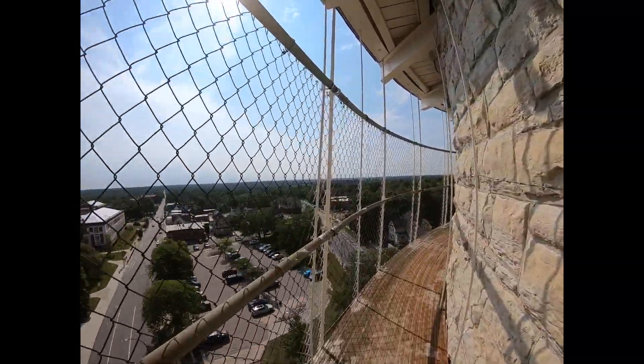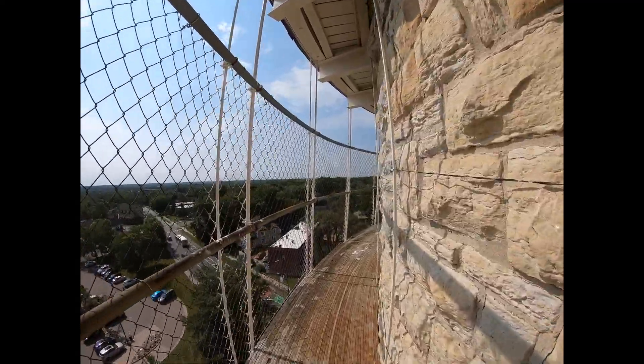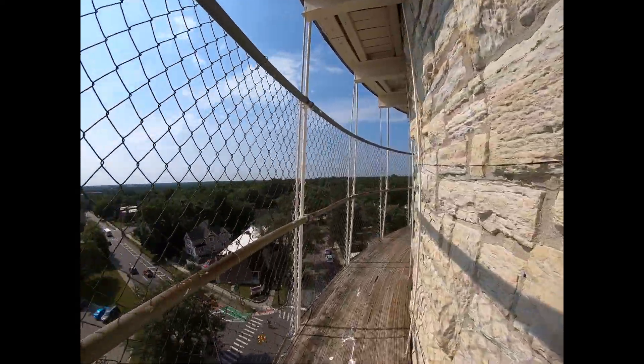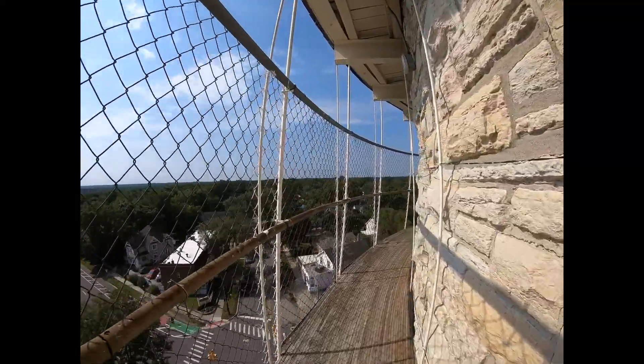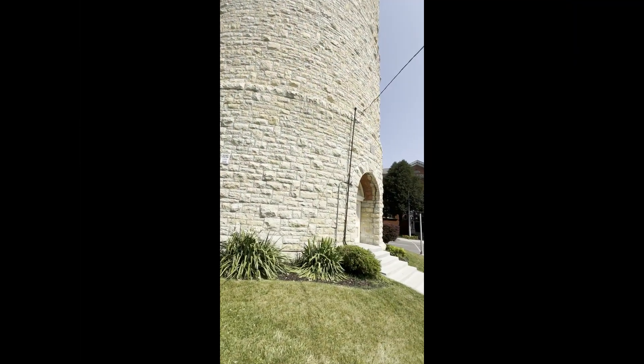Originally, Coates called for wood beams to support the tank, but relented that a construction change switching to steel was a good call. The change to steel beams was key, and a decision that we can be thankful for. Because without that change — with wood beams in a damp environment — I don't think we'd be talking about Stone Tower today.